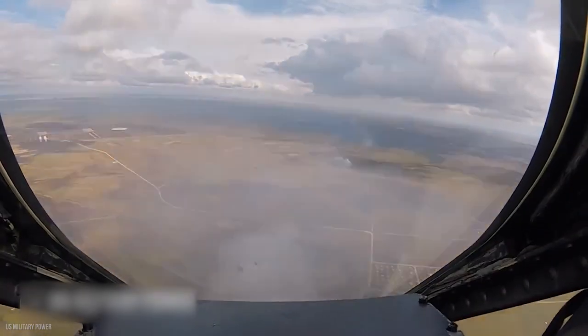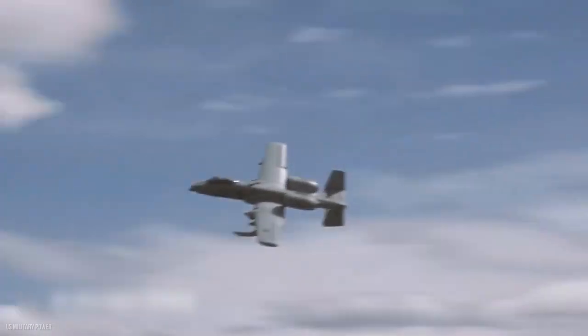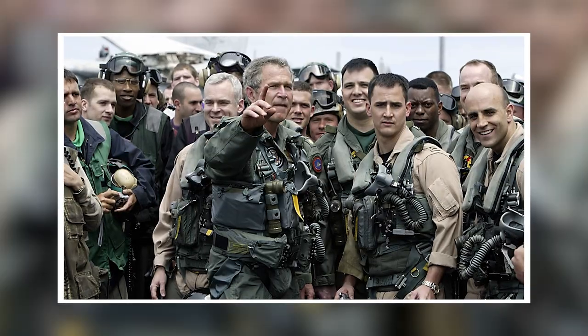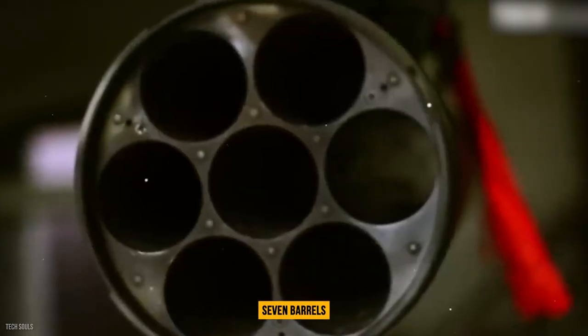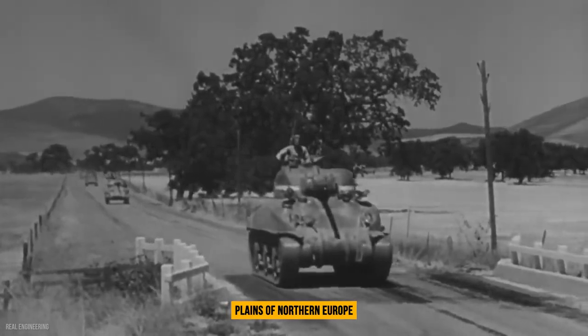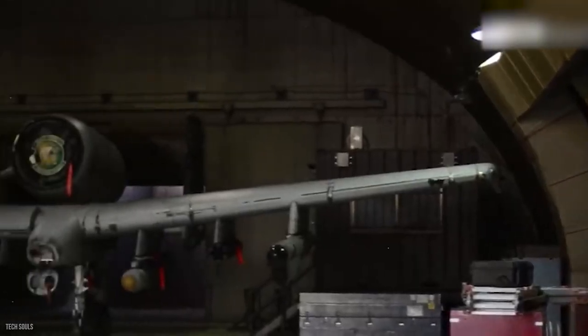In addition to Desert Storm and Southern Watch, the aircraft has participated in Noble Anvil, Denied Flight, and Deliberate Guard operations, as well as Allied Forces, Enduring Freedom, and Iraqi Freedom. Building on the General Electric GAU-8A Avenger 30mm gun and its seven barrels, the A-10 was meant to wreak havoc on Soviet tanks on the plains of Northern Europe.